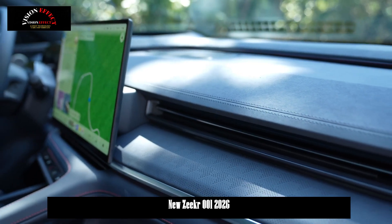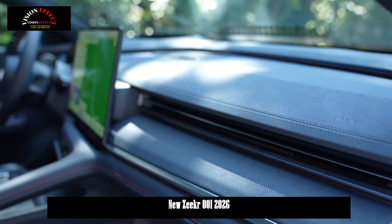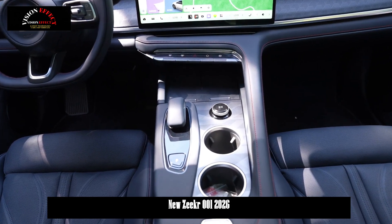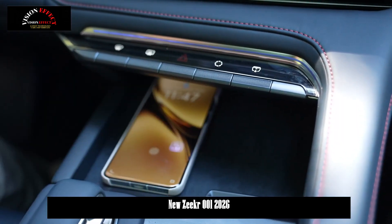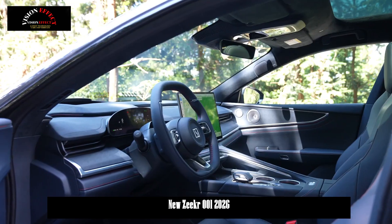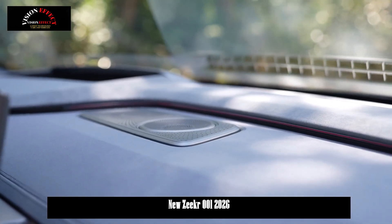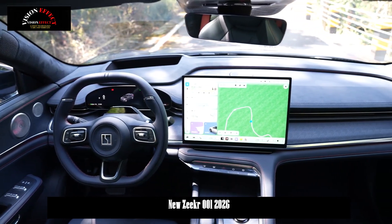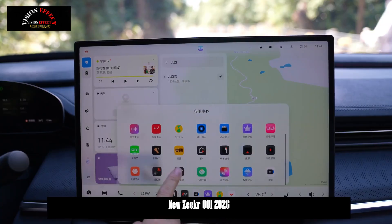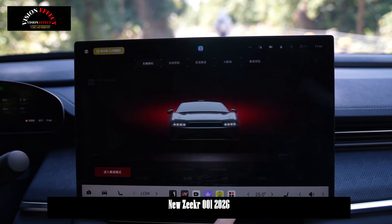The interior layout continues the design philosophy of the current model, offering a three-screen interactive experience with a crescent-shaped full LCD instrument cluster in the center console, a 15.05-inch floating center console, and a 35.5-inch AR HUD head-up display. The Qualcomm 8295 chip serves as the core computing platform, supporting features such as 540-degree panoramic imaging, 5D cinema mode, and OTA remote vehicle updates.